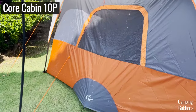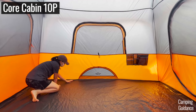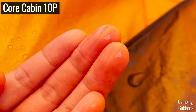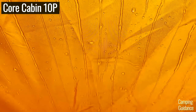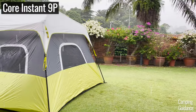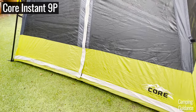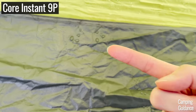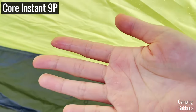For my Core 10-person tent, after one hour of heavy rain using a water hose, I noticed that the seam connecting the orange part of the tent body to the flooring started leaking, and also the orange fabric near the ground vent felt a bit damp. As for my Core 9-person instant tent, after one hour of natural rainfall, I noticed the same results — slight leaking from the inverted seam between the flooring and the green tent fabric, and the yellow fabric at the bottom was slightly damp too.